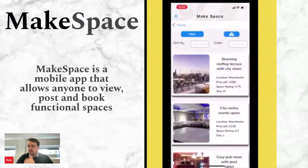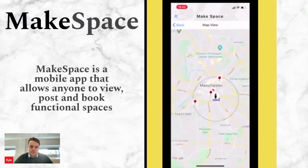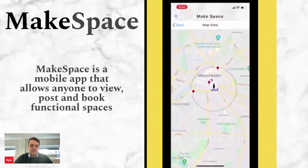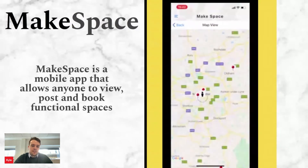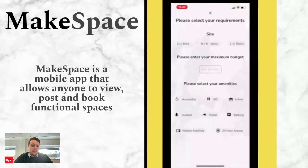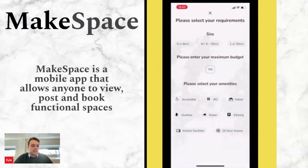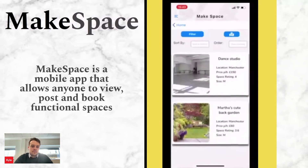We're going to go back to all of our listings and click on the map to see where they are geographically. You can see they're all in Manchester — we can even zoom out to see ones a bit further afield. We can also filter our listings by price, amenities, and size, and sort by space rating, price, and alphabetically, ascending or descending.